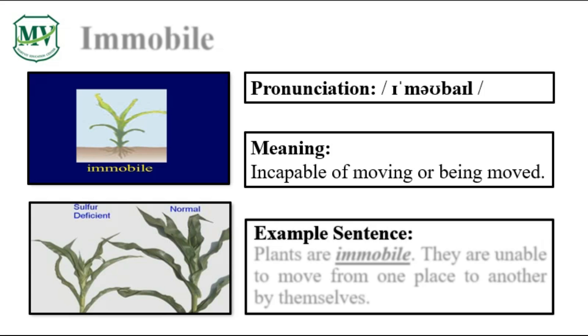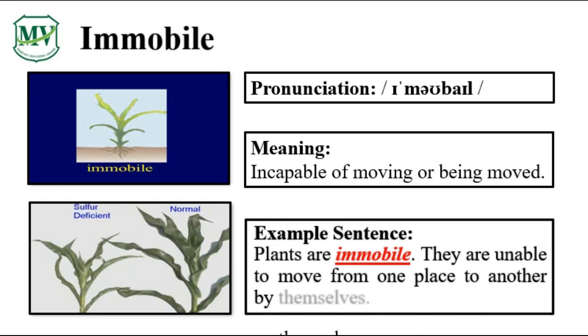Please repeat the word after me. Immobile. Let's spell it: I-M-M-O-B-I-L-E. Immobile. Plants are immobile. They are unable to move from one place to another by themselves. Can you try reading the sentence on your own?